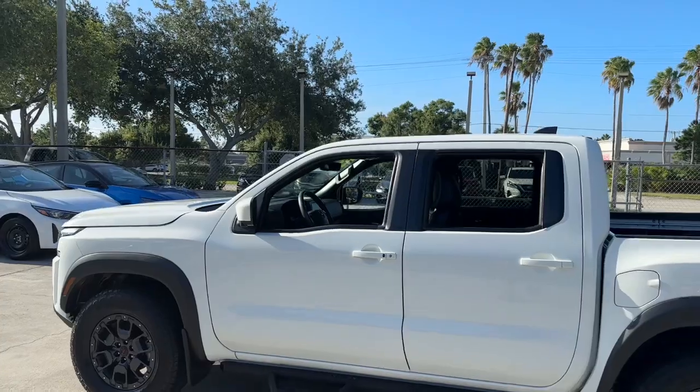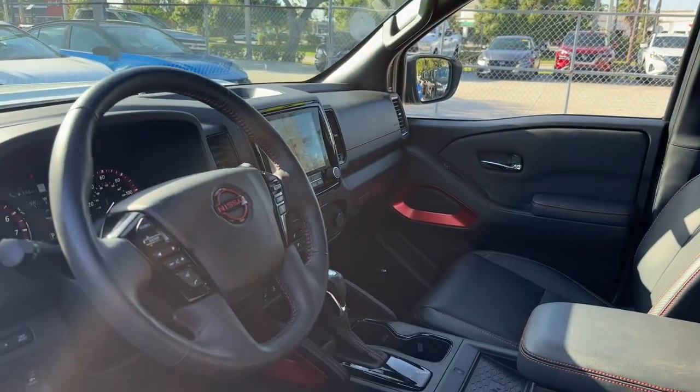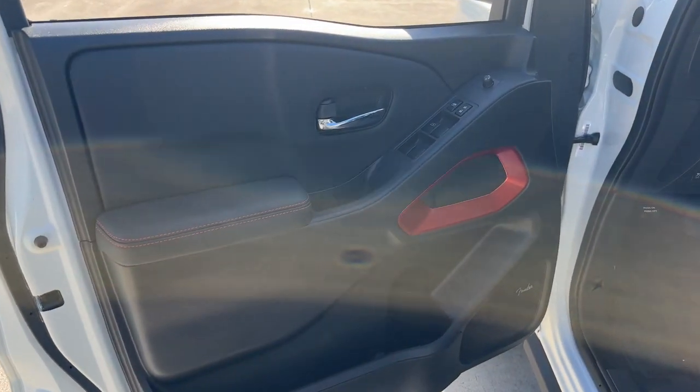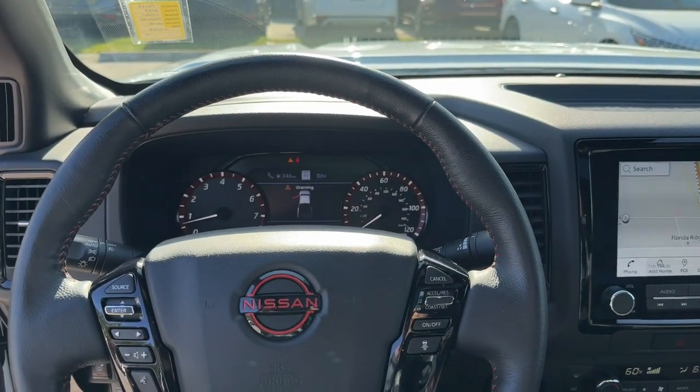These are just some of the great options this vehicle comes with: Pre-Collision System, Keyless Entry, Navigation System, Backup Camera, Fog Lamps, 4-Wheel Drive, Keyless Start, Satellite Radio, Alarm, and Multi-Zone AC.